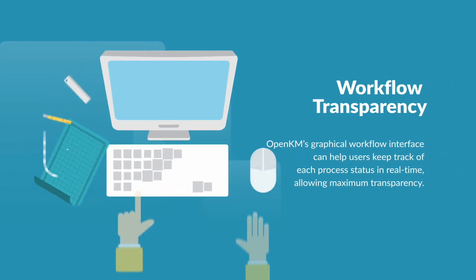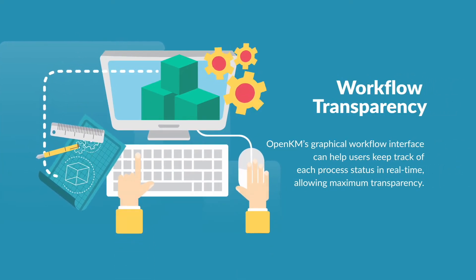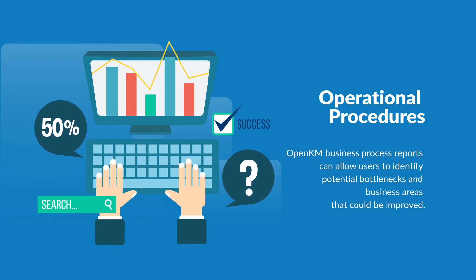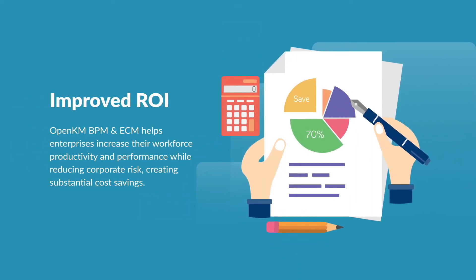The automation of business processes can also improve the transparency of the process, allowing users to view the current status of any procedure. You can save time and money by reducing human errors and increasing your business productivity.